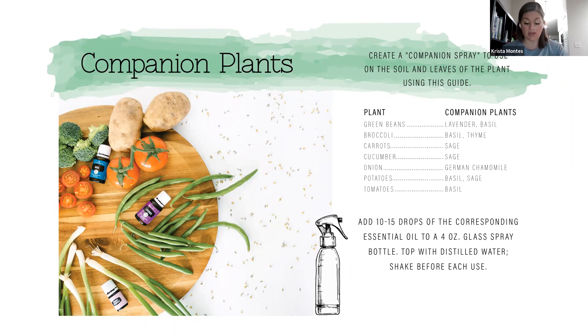On the flip side, if you have two plants next to each other that eat different nutrients out of the soil, they actually work together to promote each other's growth. Tomatoes and carrots are really good to have next to each other because they work together in the soil, giving you a more bountiful harvest. What does that have to do with essential oils? If you don't have a particular companion plant in your garden, you can make a spray of what that companion plant would be and spray it on the plant or in the soil around it, and it will actually help you have a better harvest. For example, if you have green beans, make a spray with lavender and basil.